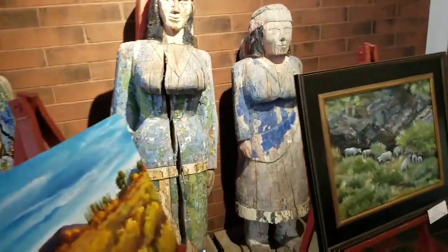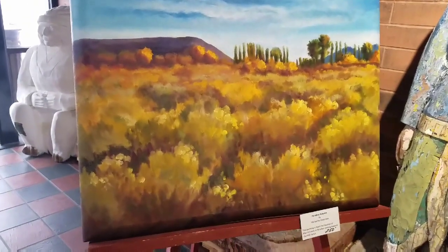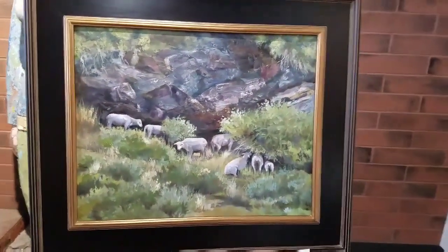This isn't part of the art show but I like these Indians — these wooden Indians. And this is another piece of art. I like to look at the other artists' work.